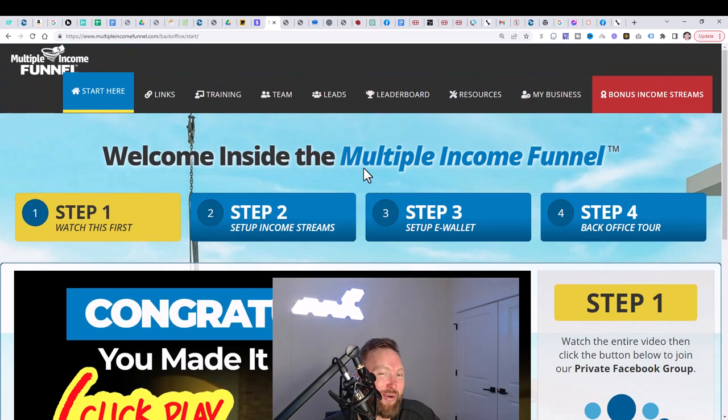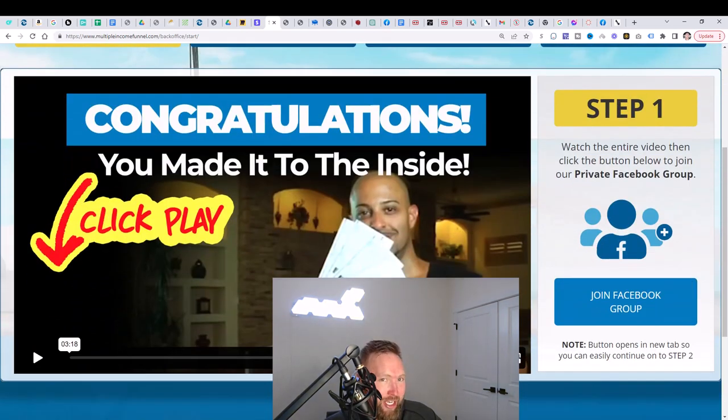So let's go ahead and show you step-by-step exactly what you need to do with this system. Step one is to click the link below in the description, go ahead and join Multiple Income Funnel. Once you get access to the system, you're going to come to step one right here. All you need to do is join the Facebook group here, watch this video, join the Facebook group. Simple enough, right?